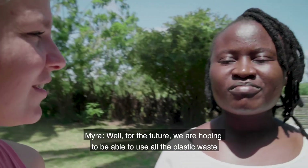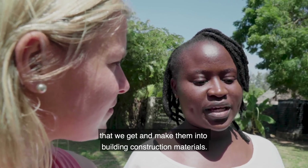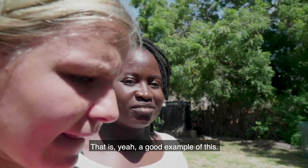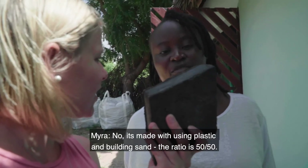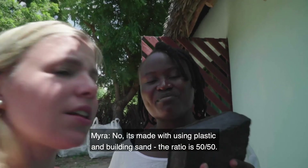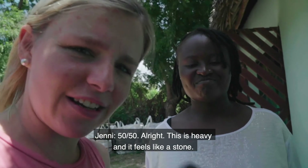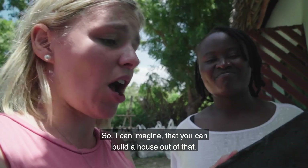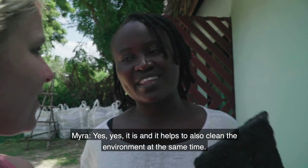What is the plan for the future? For the future, we are hoping to use all the plastic waste we get and make it into building construction materials. A good example is this block — it looks nice and it's made using plastic and building material at a standard ratio of 50-50. This is heavy and it feels like a stone, so I can imagine you can build a house out of that. Yes, and it helps to clean the environment at the same time.